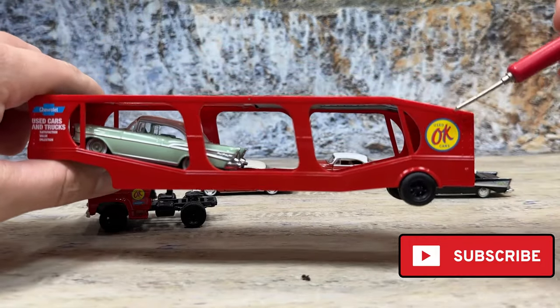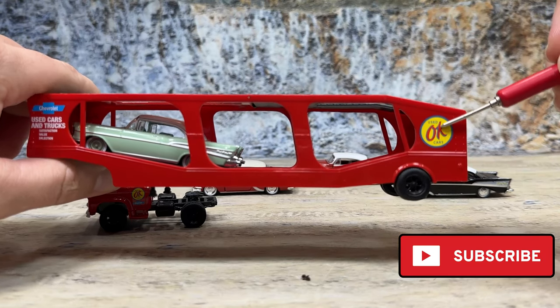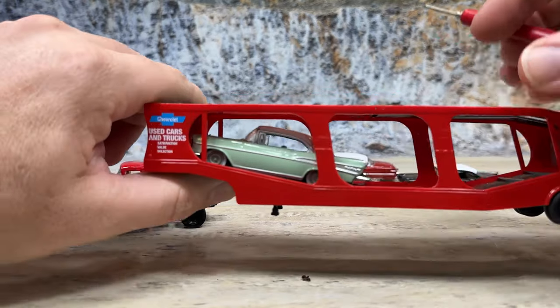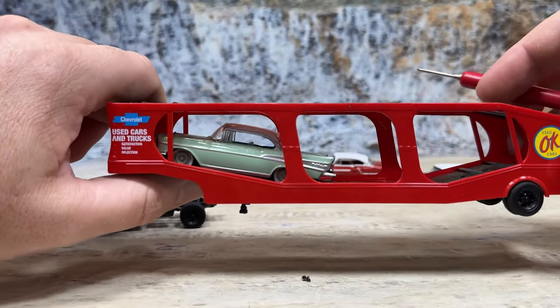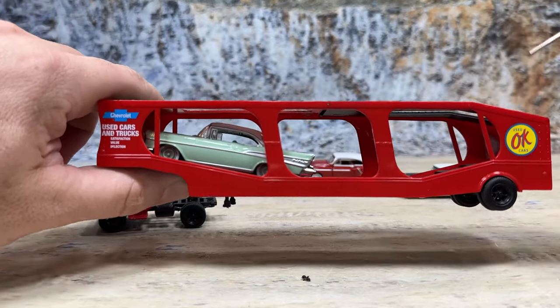The OK Cars graphic is right here — OK Used Cars. That's such a cool thing that Chevrolet had back in the day. Chevrolet logo here, used cars and trucks: satisfaction, value, and selection. Chevy just didn't push only new cars — they pushed the used cars and were proud of them.